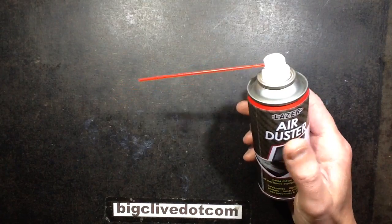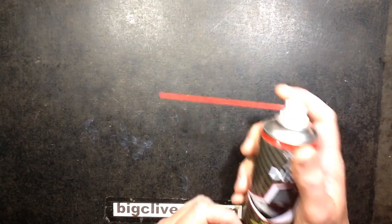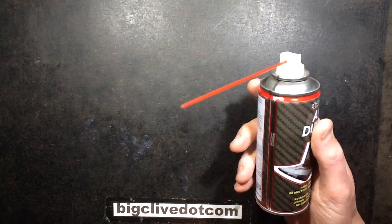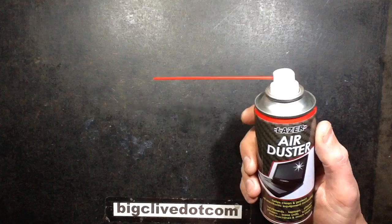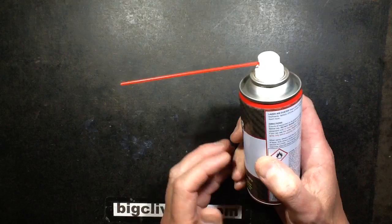I've never really used air dusters before. I suppose they're quite useful, but someone mentioned recently that they're combustible. I didn't realize they just use combustible gases — I'm guessing butane.